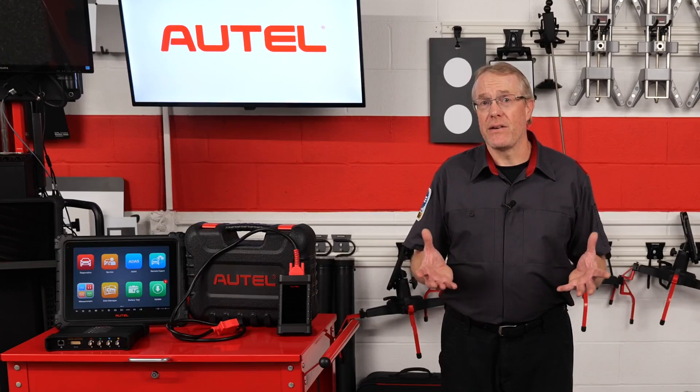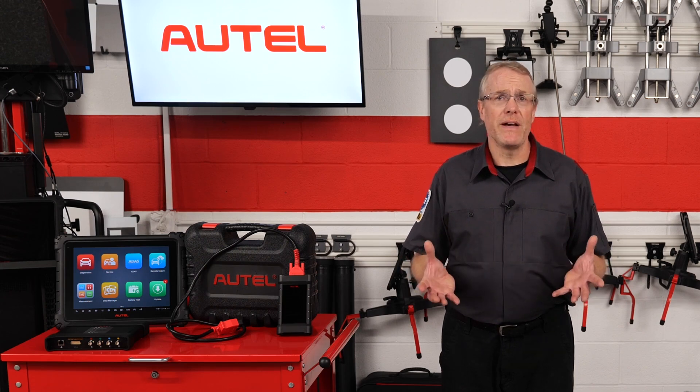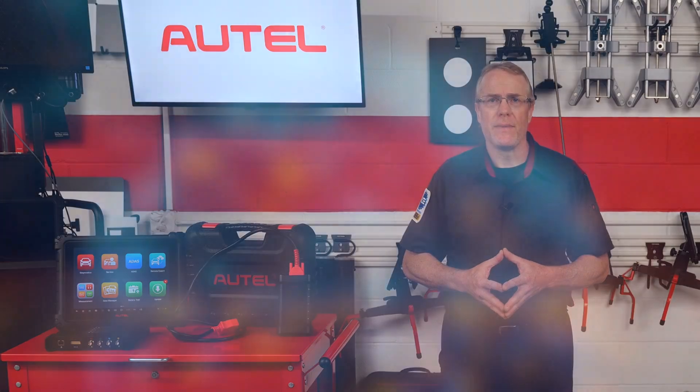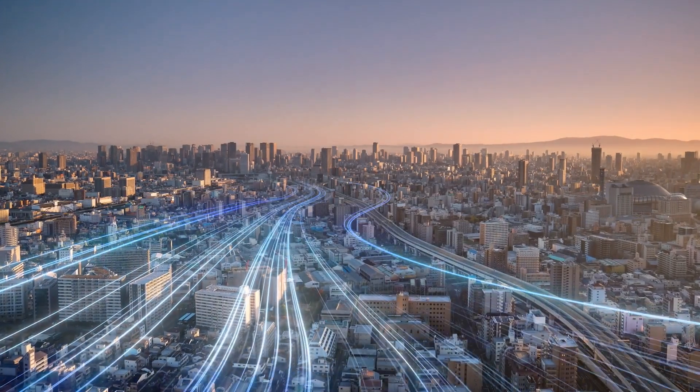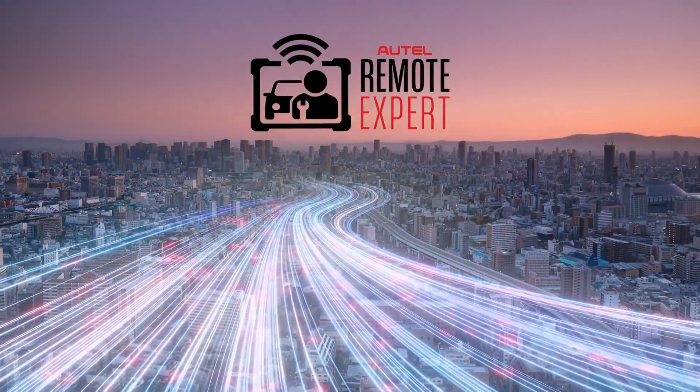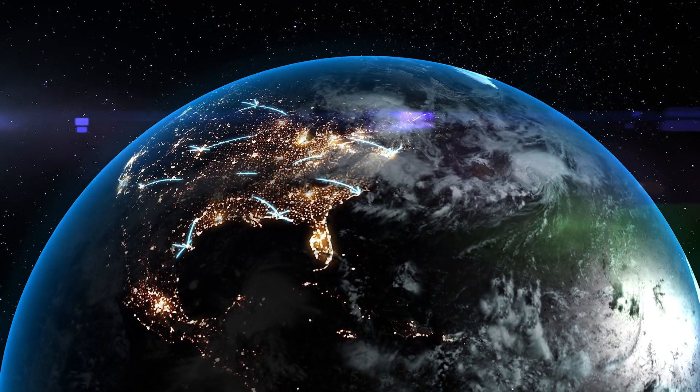This service allows technicians to perform complex tasks remotely, like module flashing and ECU programming. By leveraging advanced multi-server networks and high-speed transmission, Remote Expert ensures that technicians receive the necessary OE data and support efficiently, and it's available anywhere in North America.